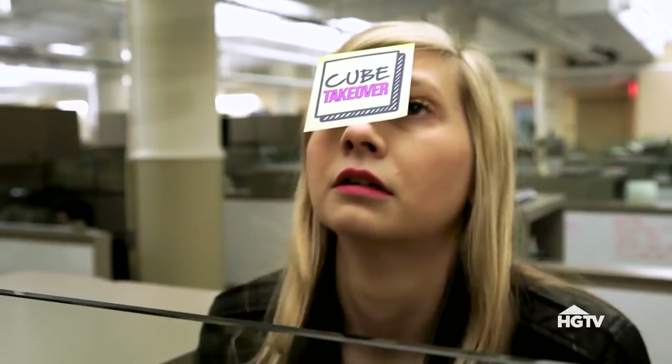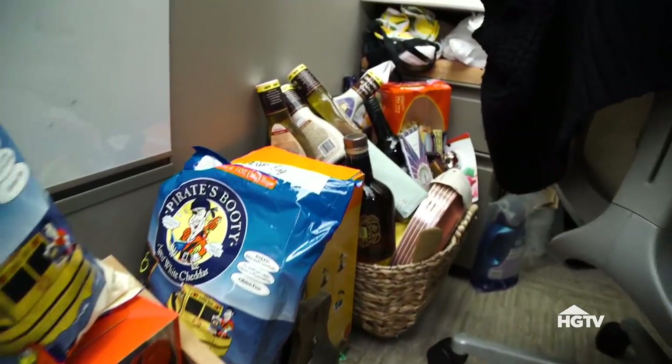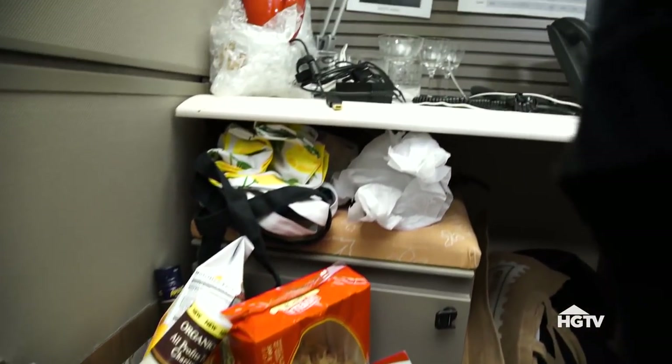This is Cube Takeover. My name is Cameron Curtis, and I'm the Snapchat Discover Editor-in-Chief for Food Network at Scripps. The thing I hate most about my workspace is that it's basically a grocery store. I get deliveries all day, every day, and it ends up all over my desk.